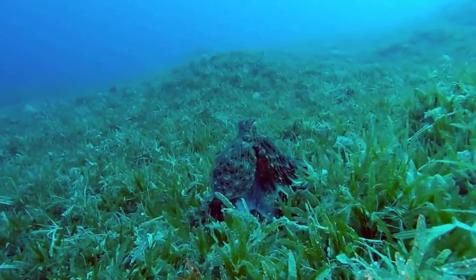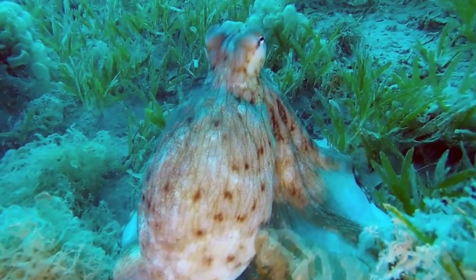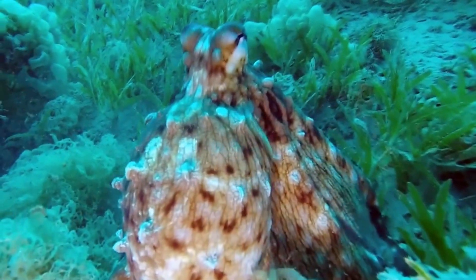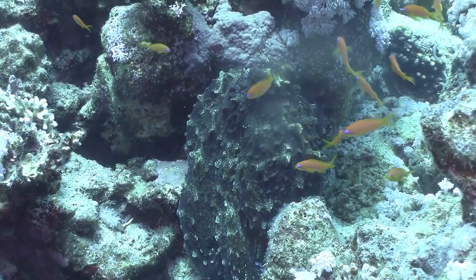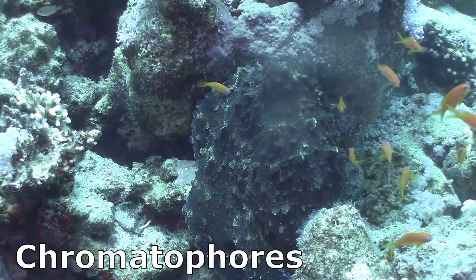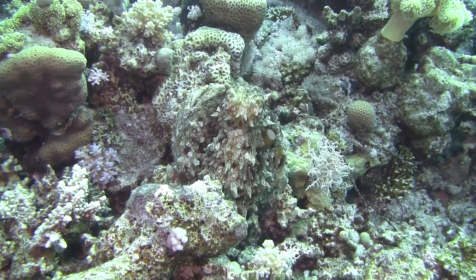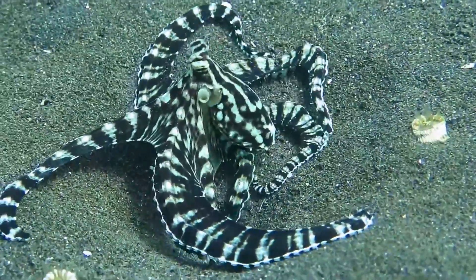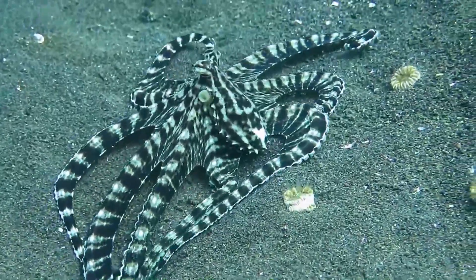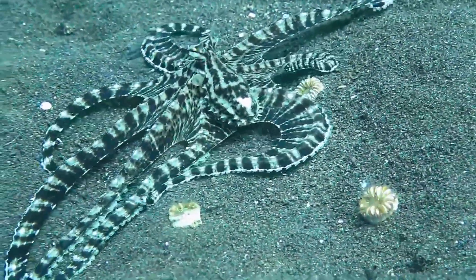Octopuses have multiple lines of defense. Species that live on the seafloor can camouflage themselves by changing what they look like instantaneously. They do this by expanding and contracting tiny pigment sacs in their skin called chromatophores. They can also change their skin's texture. Some species, like the mimic octopus, can even camouflage themselves and take on the behavior of an animal that is less palatable, like a lionfish.